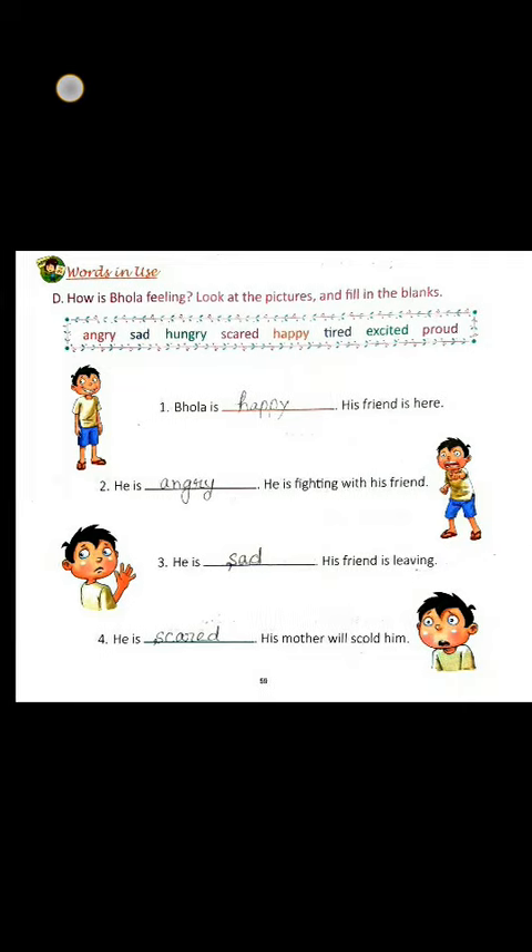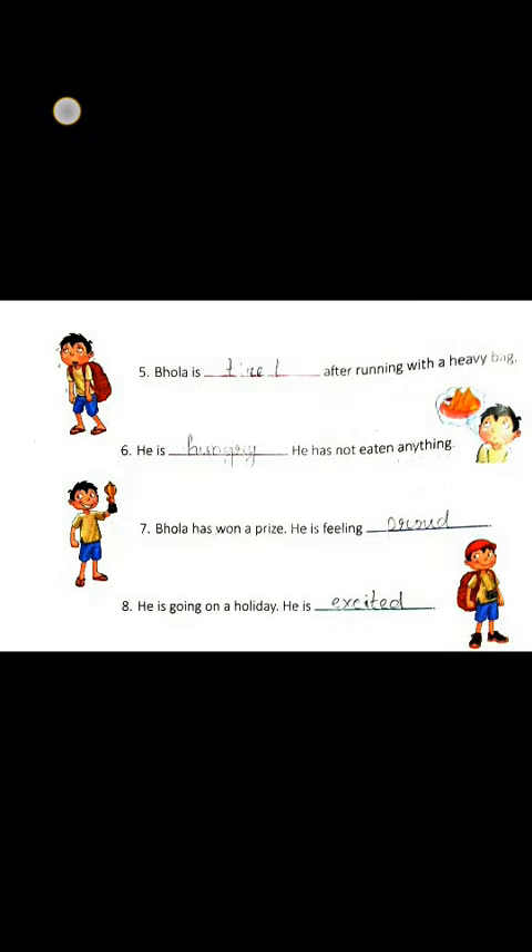Come to the next page. Number 5. Here the picture seems so tired. So the answer will be tired. Bola is tired after running with a heavy bag.